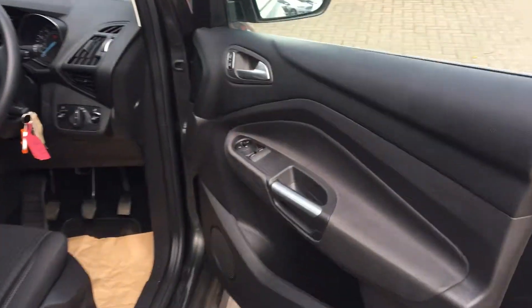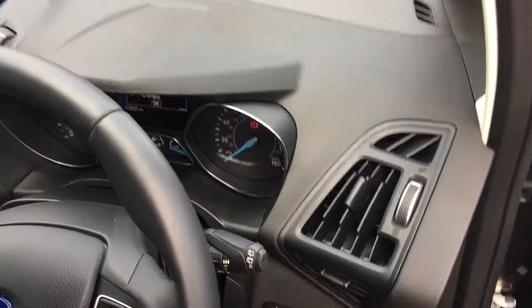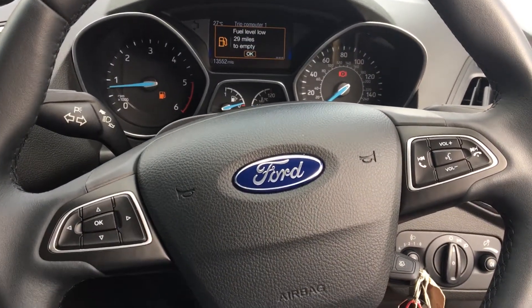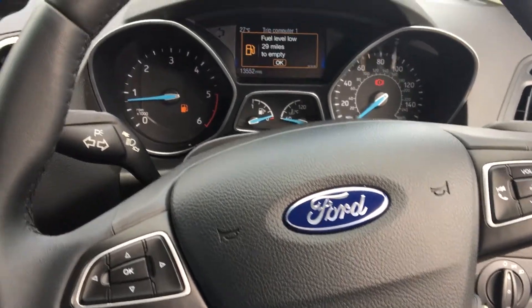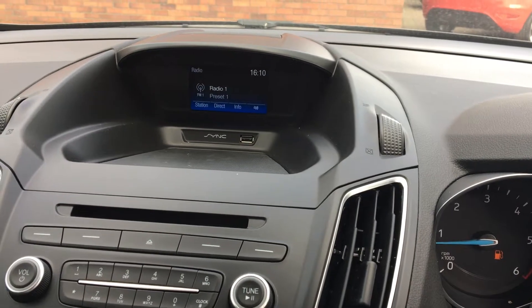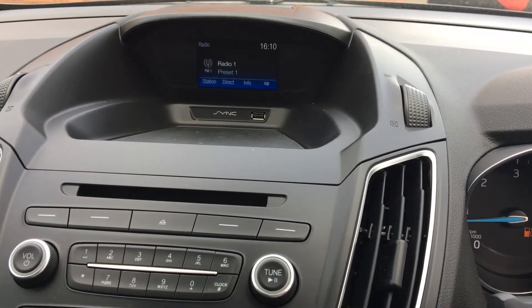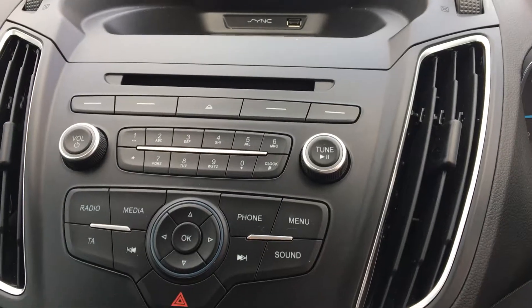Just take a look inside — we've got front electric windows there. There's our leather steering wheel with controls on there, including volume controls. There we have a digital display in the middle, the Ford Sync Bluetooth connection, our USB port, CD player and DAB radio.